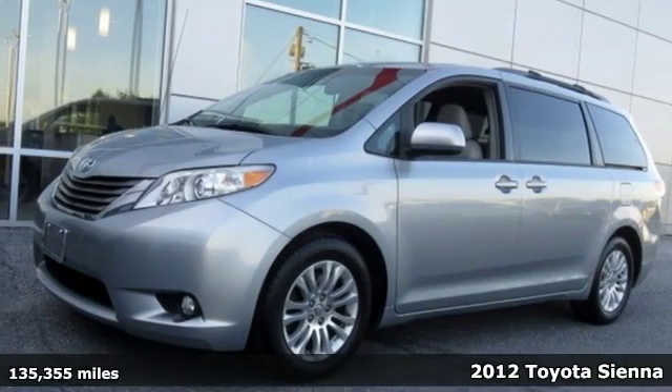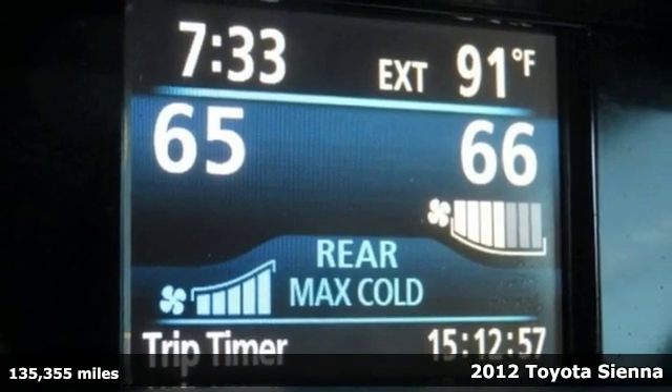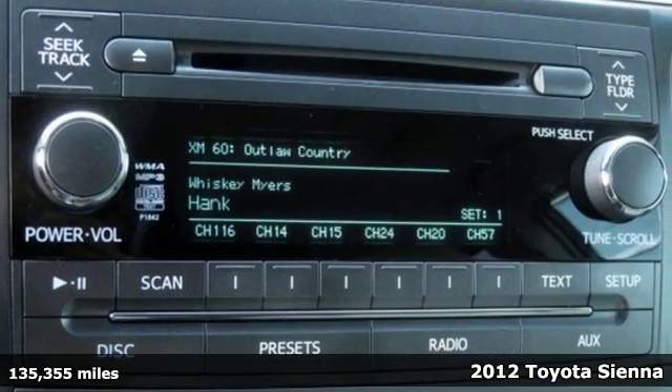It's a 2012 Toyota Sienna. It's as focused on fun as it is on family. It boasts an impressive list of features like these.